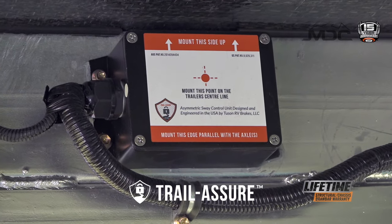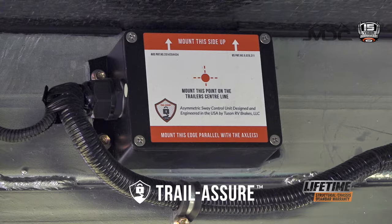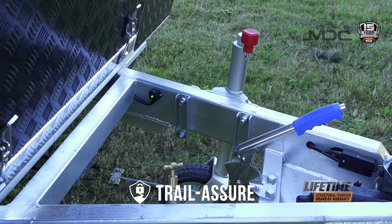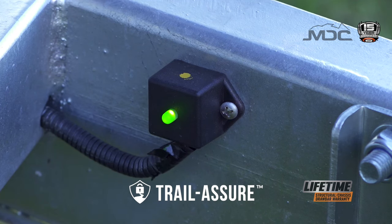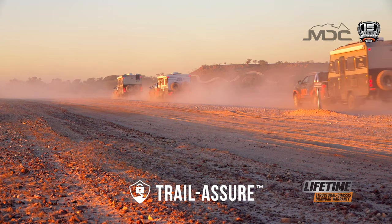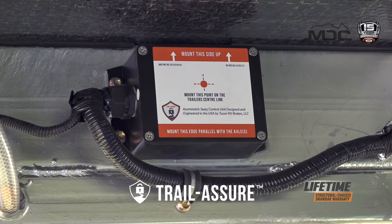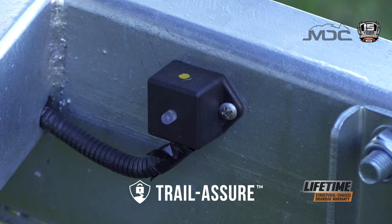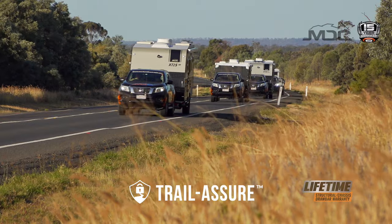This system is completely self-contained and is powered by the caravan. There's nothing to install, so it works from any tow vehicle with a compatible brake controller, with all the major brands and OEM systems covered. Because we all love to travel off-road, the Trail-a-Shore unit senses when you are on the rough stuff and automatically disengages, ready to switch back on when you're back on the bitumen.